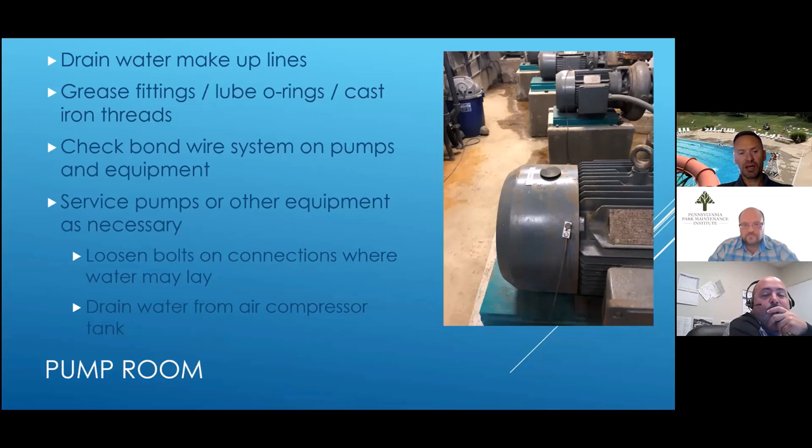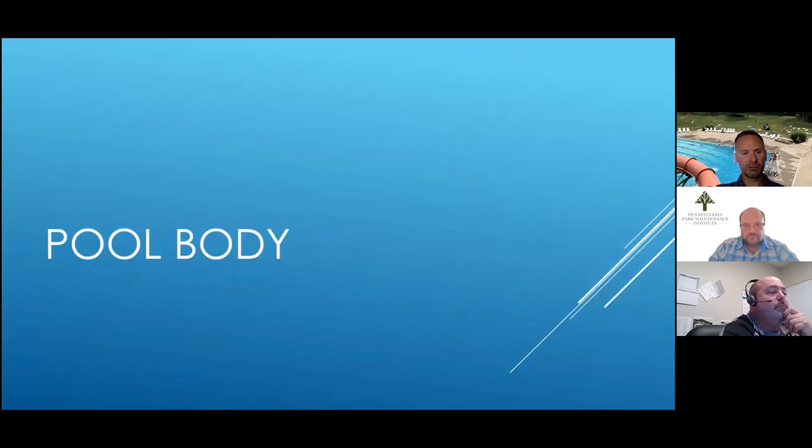Anywhere you have water that might lay, loosen bolts on any connections to let that water drain out. If you have an air compressor driving a Defender system or any pneumatic system, you'll have water build up in the compressor. Most air compressors have a small screw on the very bottom you can loosen to drain that water out for the winter. Any questions about the pump room?